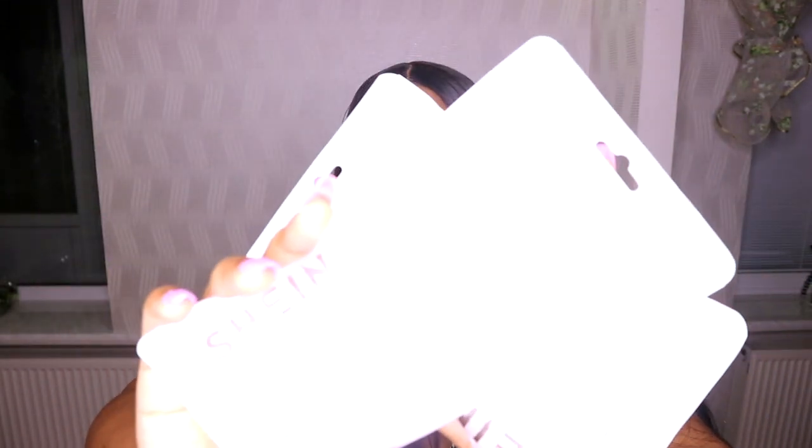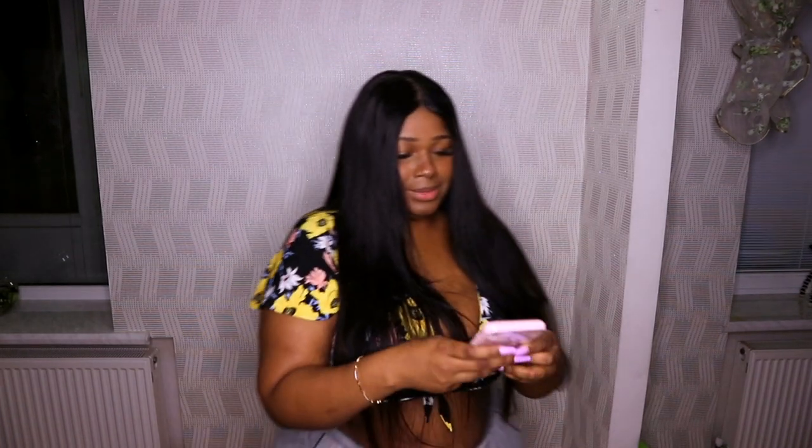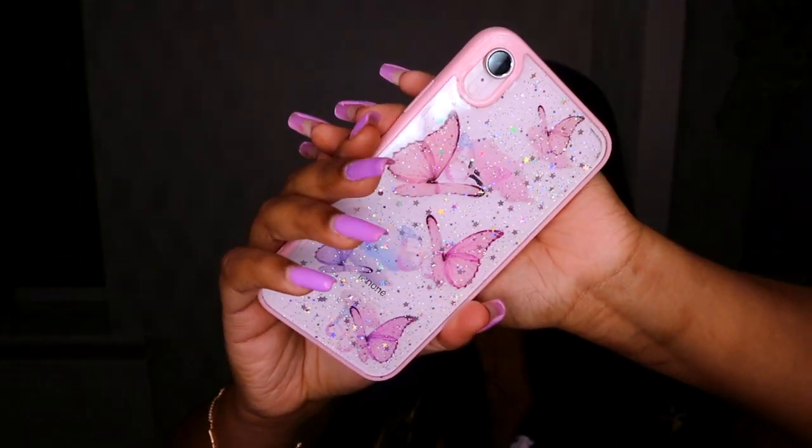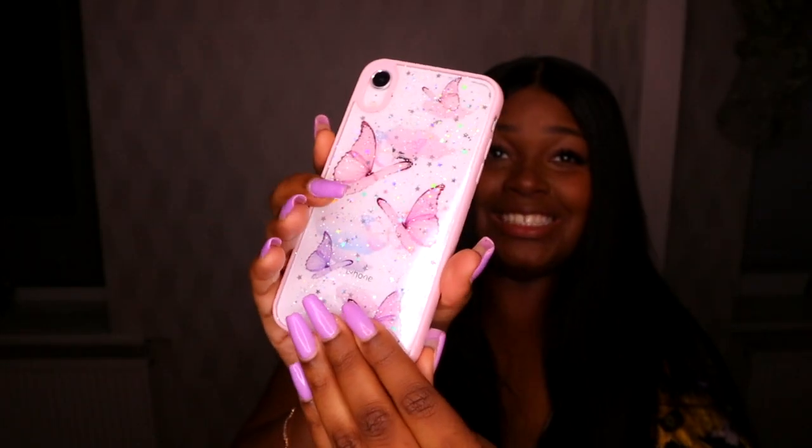I got two phone cases — girly phone cases. I love how Shein packages their stuff, really nicely. My phone is an iPhone XR. Here's the first one — oh my gosh, this is so cute! Do you see that? It's pink and lovely. I'm gonna keep this one on and test the other one.